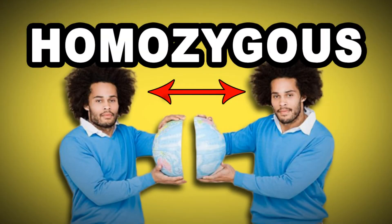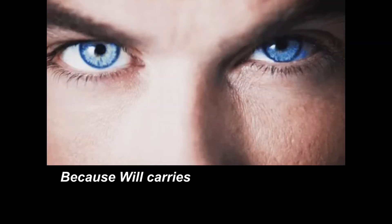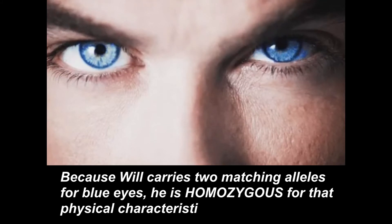Homozygous: matching in kind, often related to genetics. Because Will carries two matching alleles for blue eyes, he is homozygous for that physical characteristic.